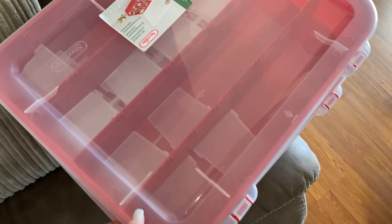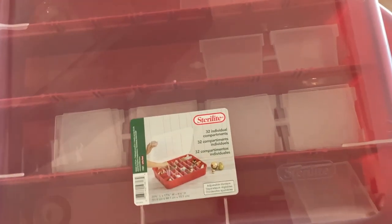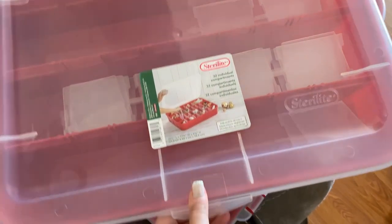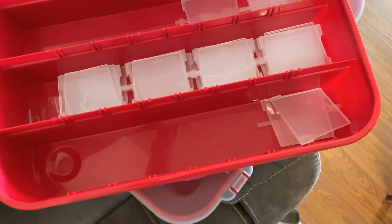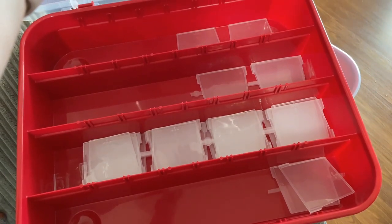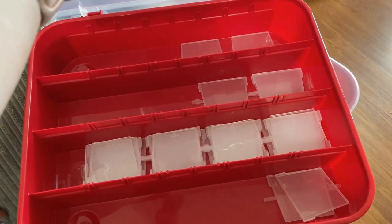I picked up these little ornament containers from Walmart as well. I saw these on Kay, the Crazy Sock Lady's Vlogmas. And this is how she stores all of her socks — she takes those clear plastic bits out and then just folds all of her socks up and they're in nice neat rows, and then you can just slide it under your bed. I thought it was genius and I had to have some.